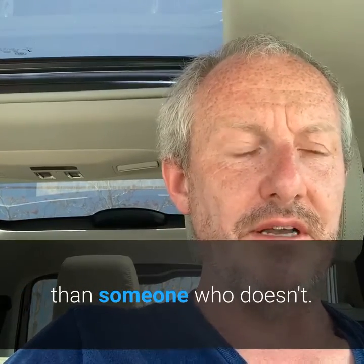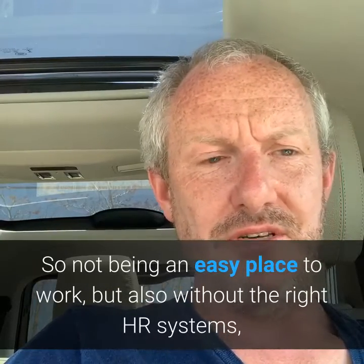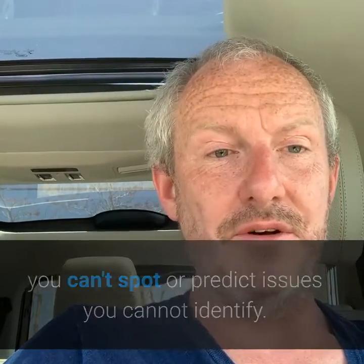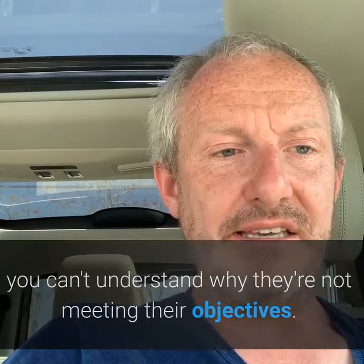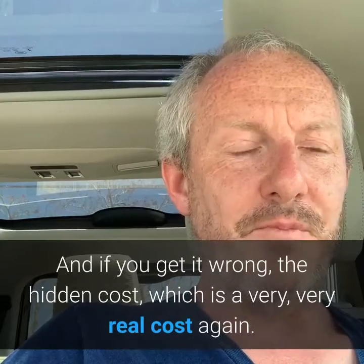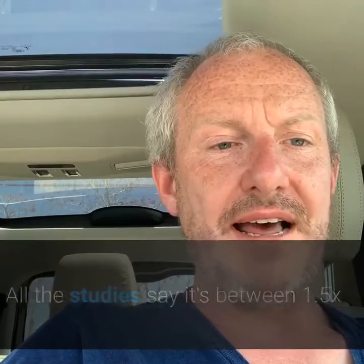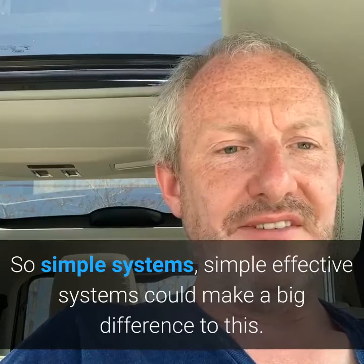Not being an easy place to work matters, but also without the right HR systems you can't spot or predict issues. You can't identify when someone is underperforming or understand why they're not meeting their objectives. Without strong information systems — HRIS — this becomes a very subjective approach. If you get it wrong, the hidden cost is very real. All the studies say it's between one and a half and three times the annual salary to replace someone. Simple, effective systems can make a big difference, and it's end to end — not just when they're in the organisation, but as they're joining and as they're leaving.